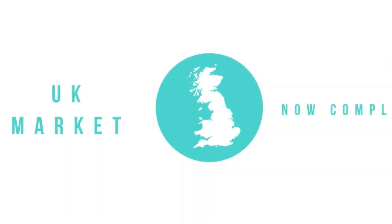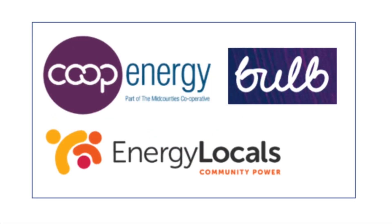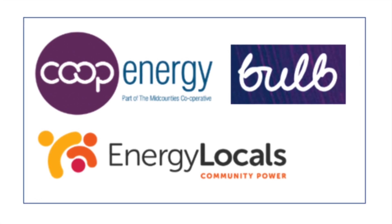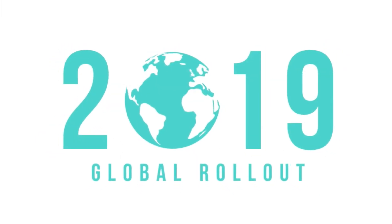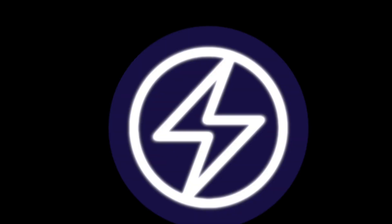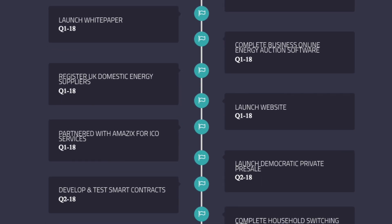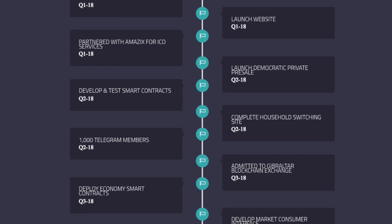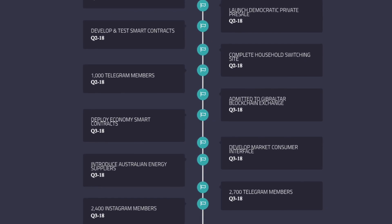The UK Zero Carbon market has now been launched and notable energy providers, Bold Co-op Energy and Energy Locals, have already won the first energy supply deals through pre-launch trials. 2019 will feature the global rollout of this new groundbreaking energy market, an ambitious goal and yet certainly achievable considering how the team has already quickly accomplished countless significant milestones in 2018.